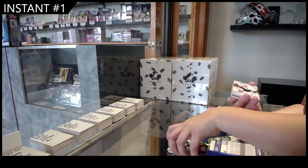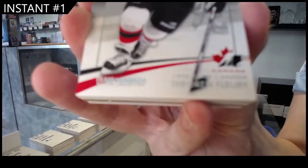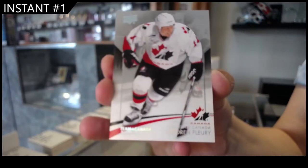We have a 1 of 1 base of Theron Flurry. Base 1 of 1.